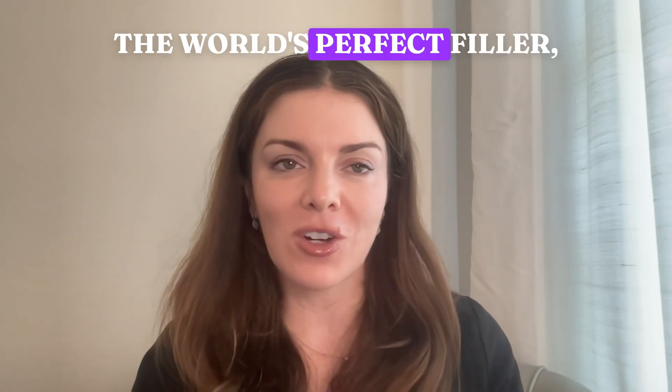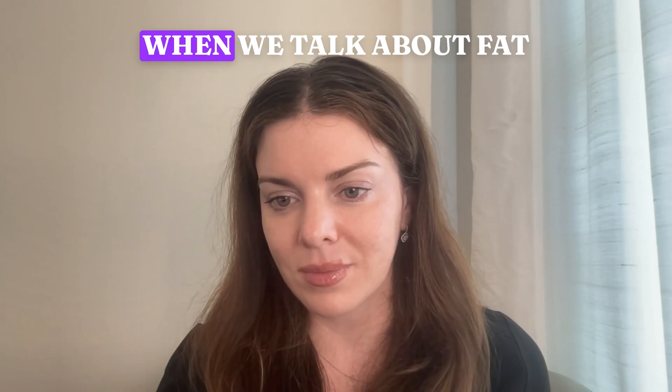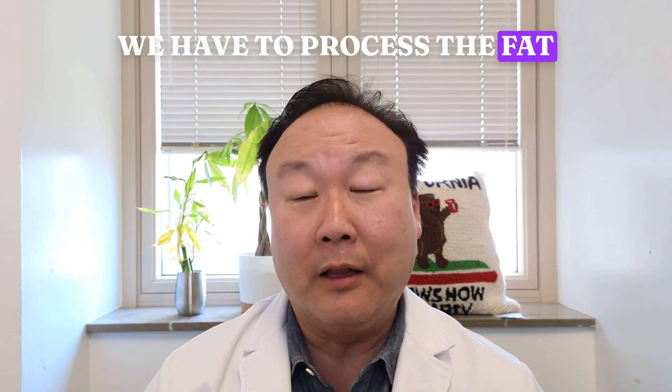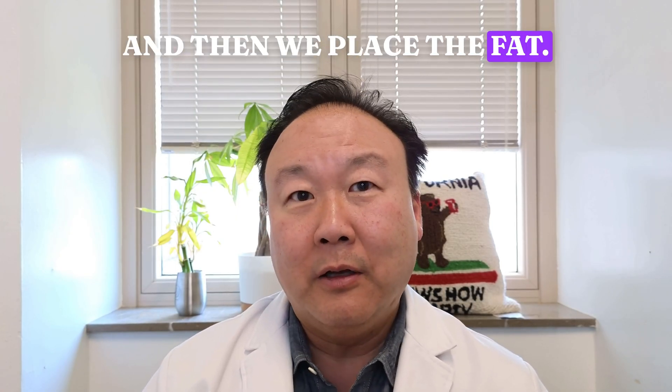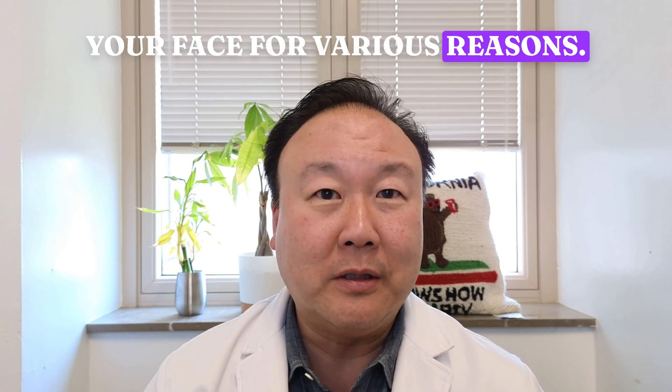When you're thinking about the world's perfect filler, you want something that's exactly like your own human fat. When we talk about fat grafting, we suck out the fat, we have to process the fat, and then we place the fat, usually with injection with syringes, into your body, into your face for various reasons.